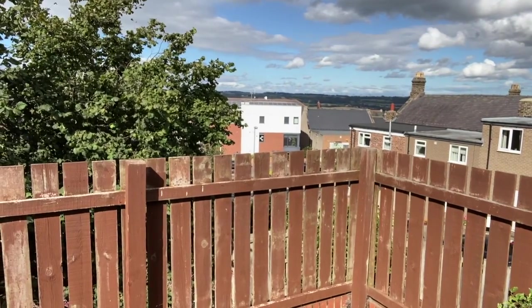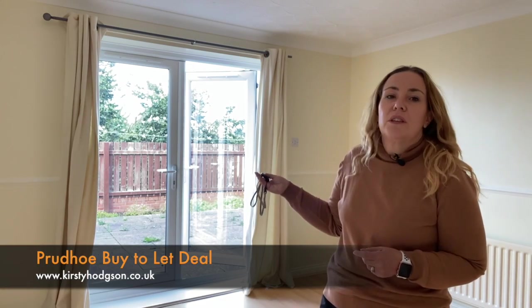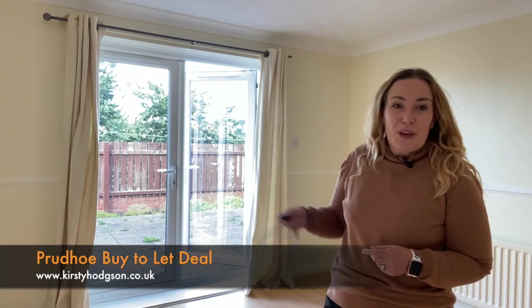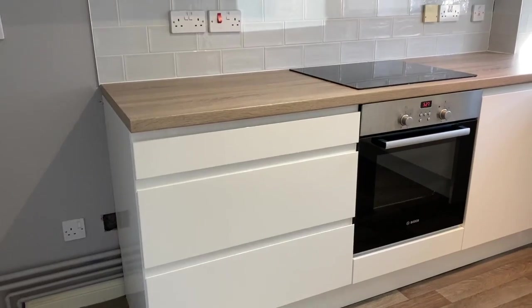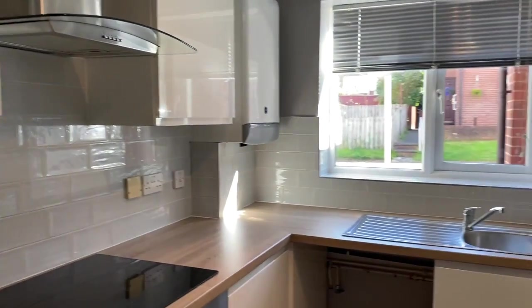It is two bedrooms as well. It's got this nice spacious lounge with double French doors out to the patio garden with a view over the Tyne Valley. It's also got a really modern fitted kitchen and a modern bathroom as well.